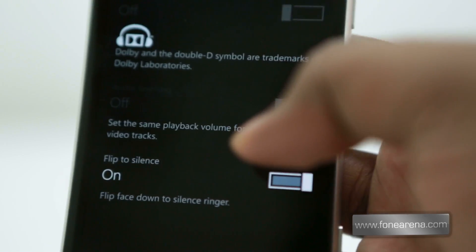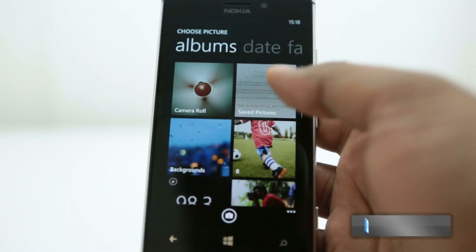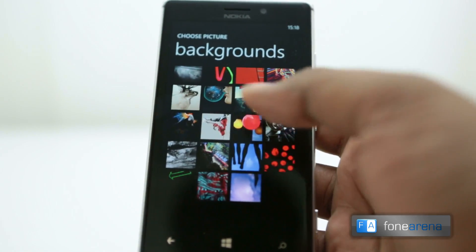Amongst earlier audio additions like Dolby FX, there is also the flip to silence option next to it. Yet another minor aesthetic addition to the Amber update is the inclusion of new wallpapers.